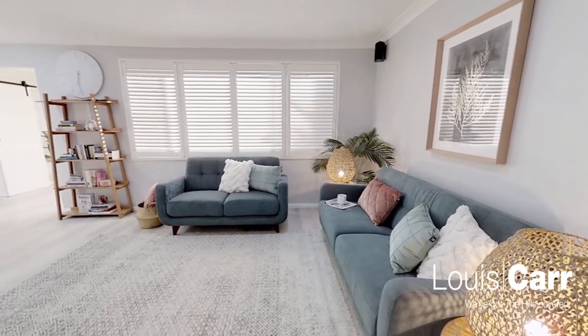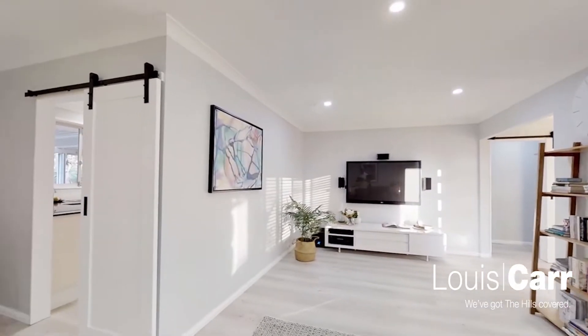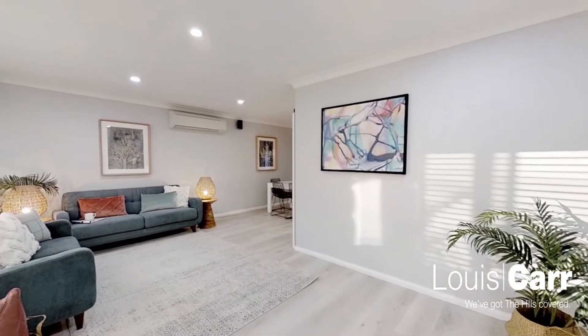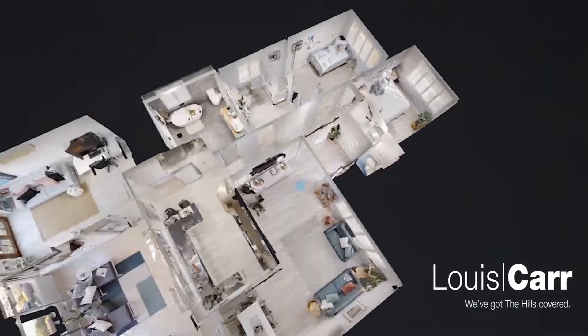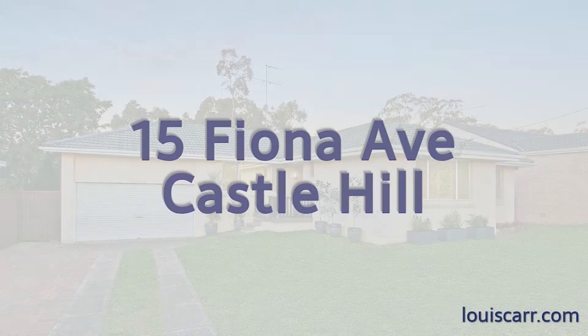Well, there you have it, ladies and gentlemen. I look forward to meeting with you at the open home or at the auction. My name's Michael Roberts again from Louie Carr Real Estate. Thanks for taking the time for the tour.